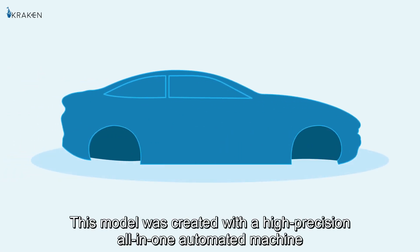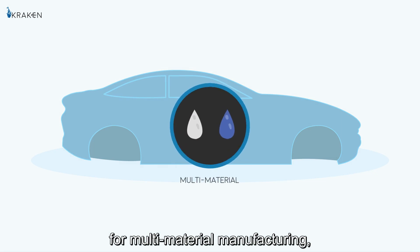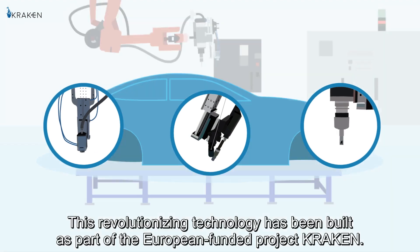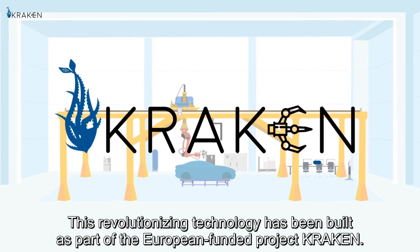This model was created with a high-precision, all-in-one automated machine for multi-material manufacturing, combining both additive and subtractive technologies. This revolutionising technology has been built as part of the European-funded project Kraken.